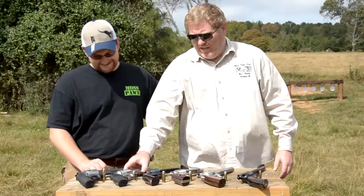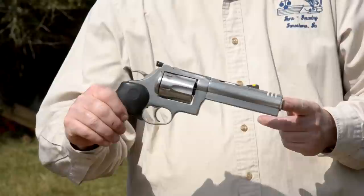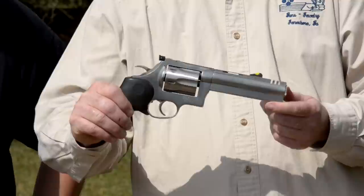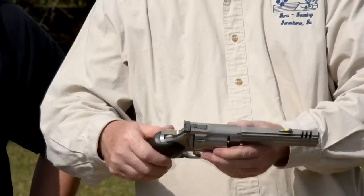The next gun in line is a Dan Wesson. This is a 445 Super Mag, which is basically a 1.6 inch version of the .44 Magnum. This gun can produce velocities 350 to 400 feet per second faster than the same bullets in a .44 Magnum. This gun will also fire Specials and Magnums and it is a six shot, all stainless steel.